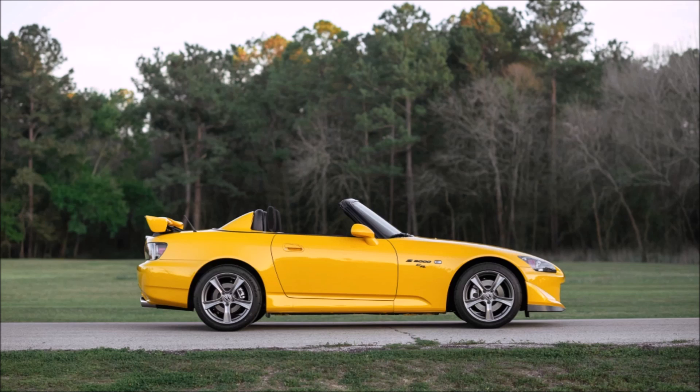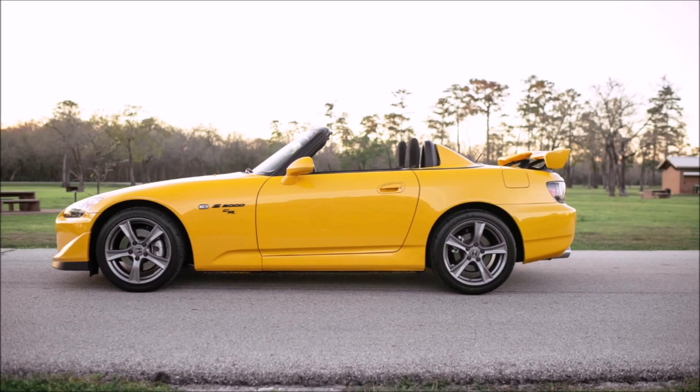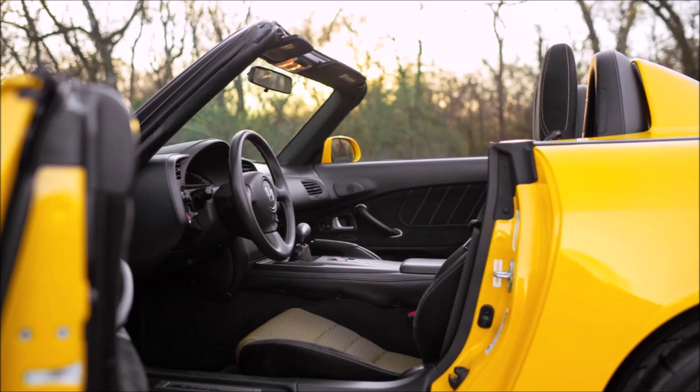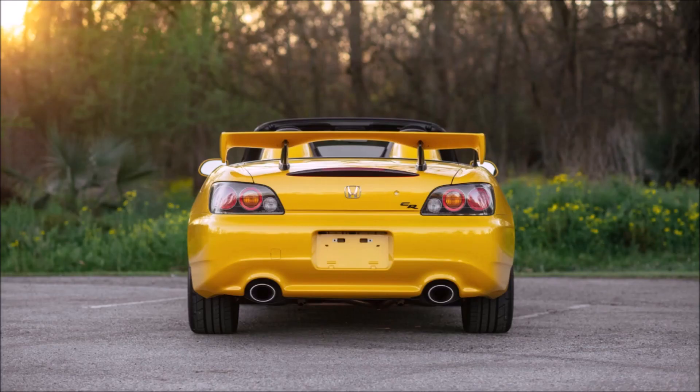S2000s weren't selling that well. They came out with the AP2 to make the car a little more livable — the suspension a little less forgiving — and updated it with a more modern look, bigger wheels in 2004. There were some more significant changes in 2006 as well. I'm a multiple S2000 owner; I've owned an '04 and an '06, both very original cars with 9,000 and 11,000 miles respectively. In 2004, sales were very slow, so they had revised it as the AP2.